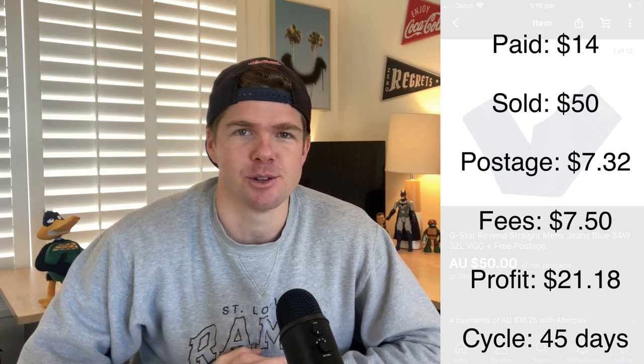A category you can always rely on in the thrift is jeans. I found these G-Star Ravend men's jeans, 34 waist 32 length, and bought them for $14. G-Star is such a good brand for denim. They sold for $50 — postage was $7.32 on my Australia Post business plan, fees were $7.50 — giving me a $21 profit with a 45-day turnaround. Get into jeans if you're not already, and look out for G-Star in particular.